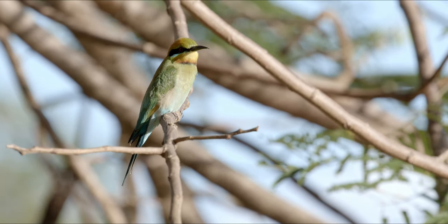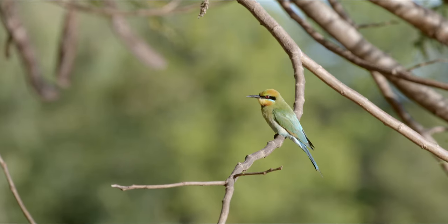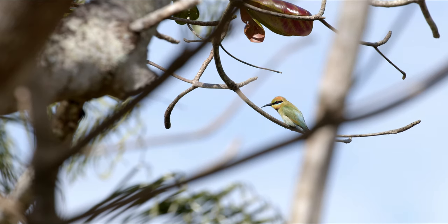In tropical far north Australia you'll find the Rainbow Bee-eater. Small and agile, the Rainbow Bee-eater spends most of its day perched on small branches.